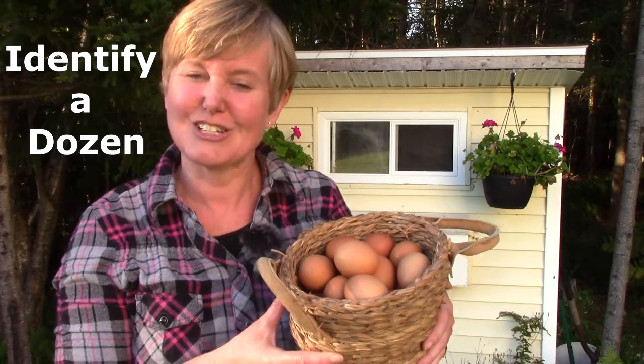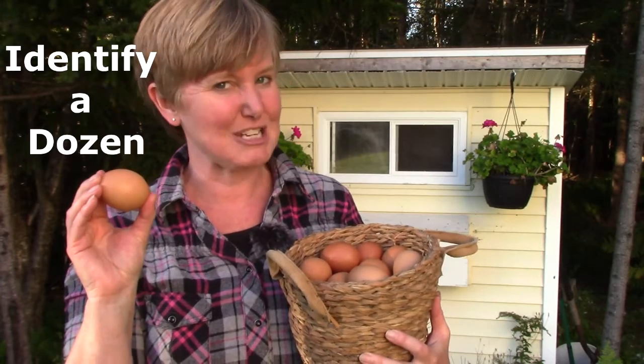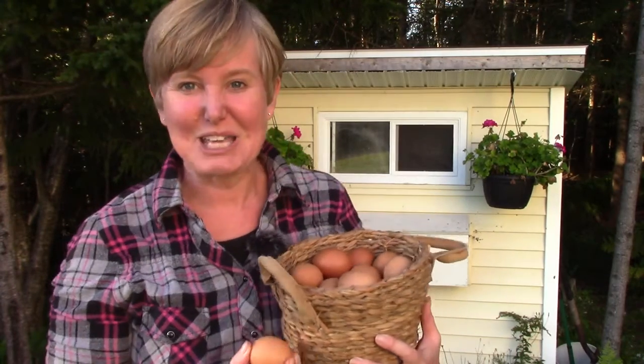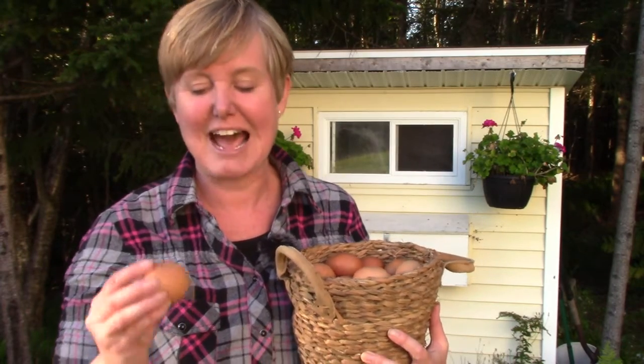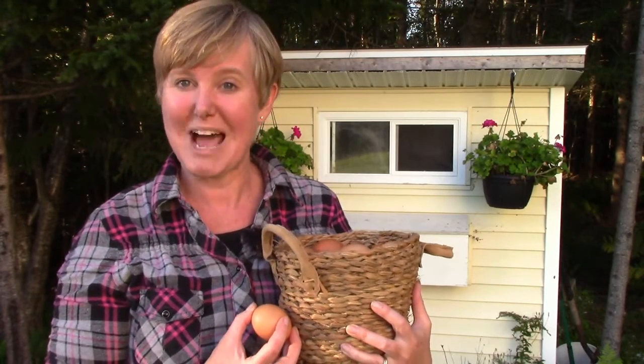Hello class! Welcome to today's math lesson. My name is Mrs. Lawson and I am so very glad that you are here to do some math with me today. Today's learning goal is to identify one dozen and I have lots of eggs here to help us do that. We are going to use these eggs to help us understand and remember what one dozen is. I have my cute little chicken coop behind me and because I have chickens here at my house, I have lots and lots of eggs, so we're going to have lots of things to help us remember one dozen.